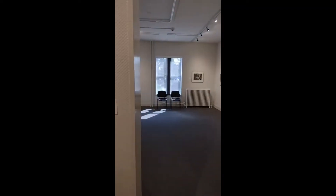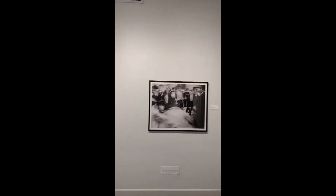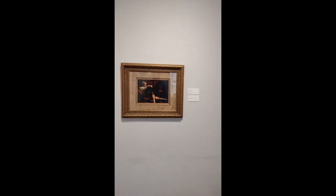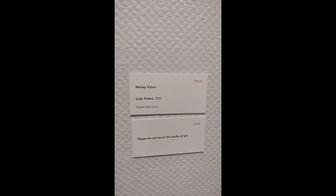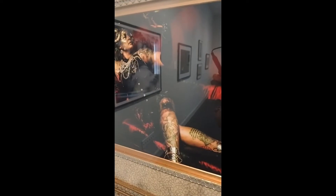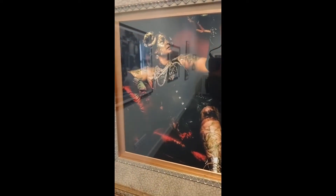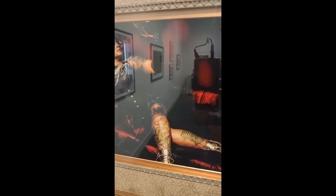We're going to move into our next gallery space now, starting with Wesley Fallon's Lady Greed 2022. Wes created this series of the Seven Deadly Sins — this is one of the pieces, greed of course — and he added on to this with a very ornate gold frame to further showcase the greed that is happening. He has a model that he found and dressed her up in opulence to really showcase greed.